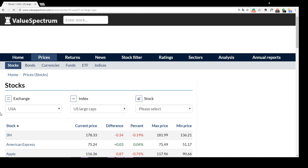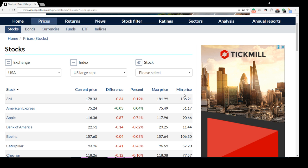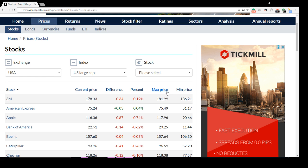Now we will check stocks of the 3M company, which is also known as Minnesota Mining and Manufacturing Company. To begin with, let's look at the highest and the lowest price of this company's stocks during the last 12 months. As can be seen, the stock price reached its maximum level of over 181 dollars and decreased to the minimum level of over 136 dollars.